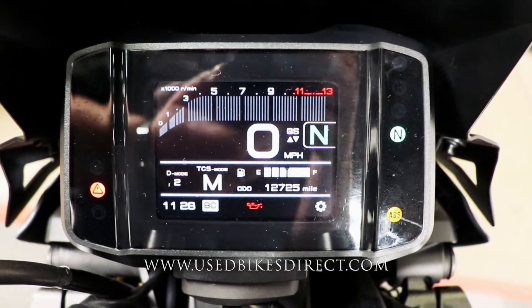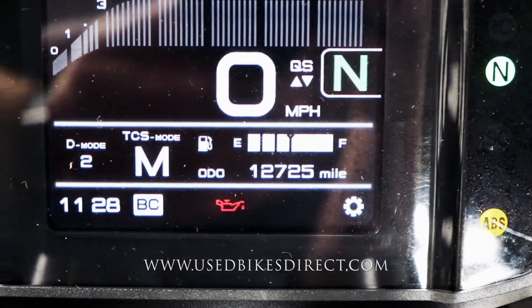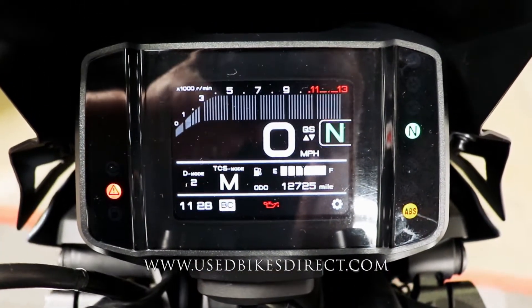What we want to see today though is that odometer, so you can see the 12,725 miles. Let's go ahead and fire it up and listen to how it sounds.